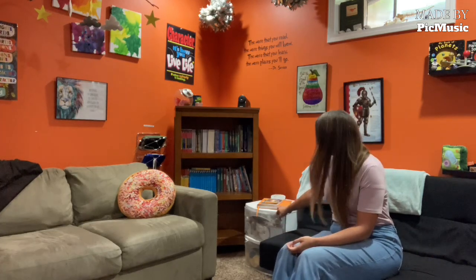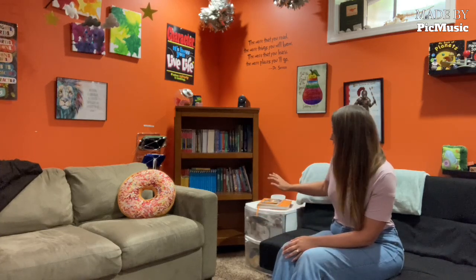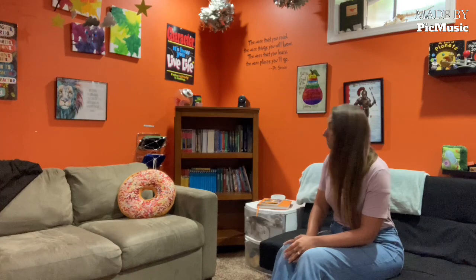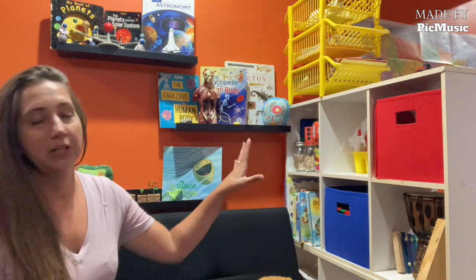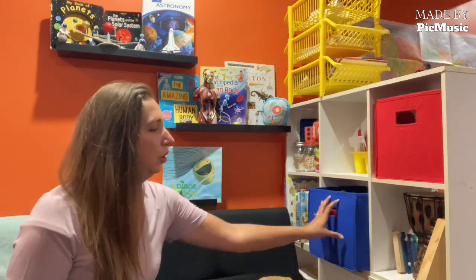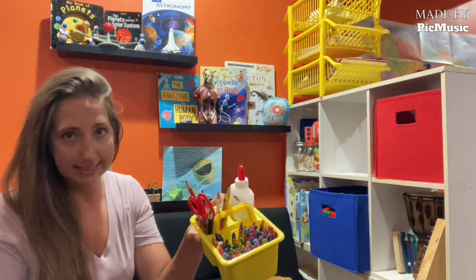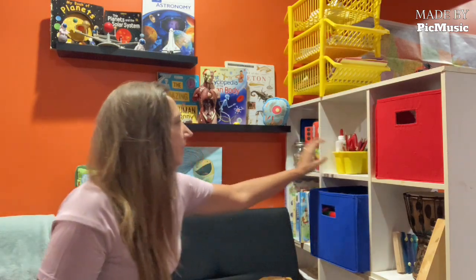Over here are fabric scraps, pipe cleaners, toilet paper rolls — all things for them to be creative and build and make whatever their heart desires. On this half of the room we've got the cubbies. These have a lot of activities for my elementary age boys. We have marble run, we have music, and there's a little caddy that has scissors, glue, crayons, pencils — all the things he needs. And then craft supplies as well.